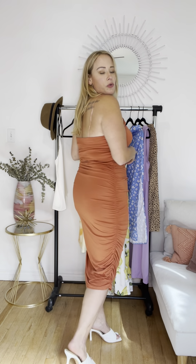This is the rouched cami dress. It's in kind of a brown rust color. I'm wearing a size 12 large. I really do like it — I love the rouching and I love the length. I just paired it with a white blouse.